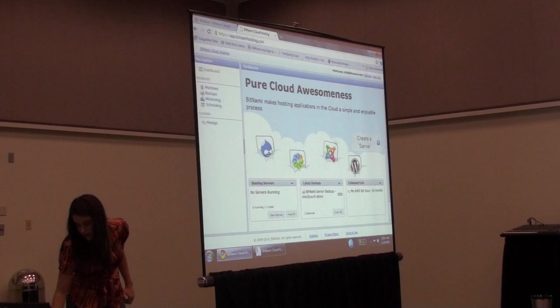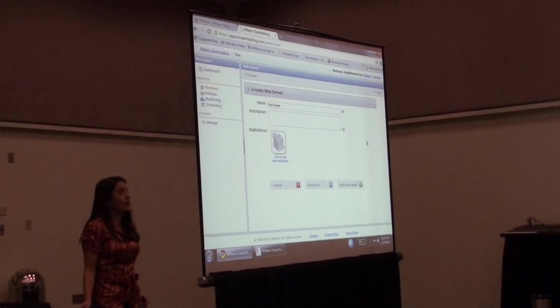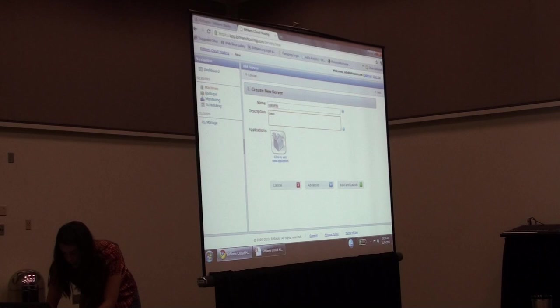It takes the Bitnami concept of a ready-to-run server image and makes it easy enough for anyone to do. You can take advantage of this to help your friends and family launch their own stuff, or use it to do that for them to make their lives a little easier. It really is as simple as just clicking through and selecting an application that you want to launch.